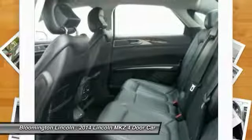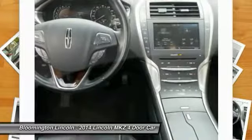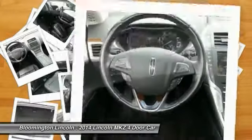Power steering, cruise control, aluminum wheels, AM FM stereo radio, rear defrost.